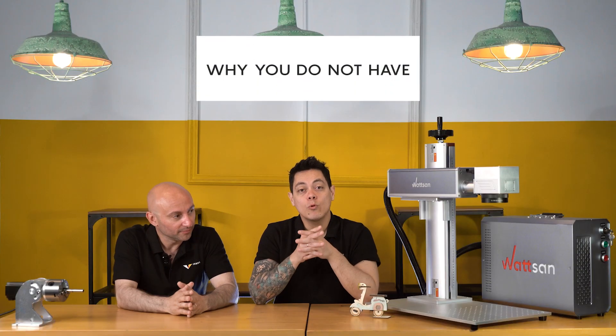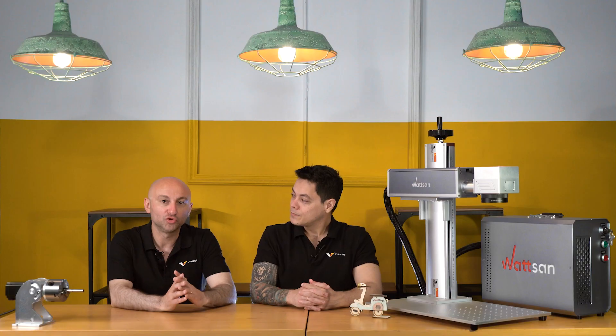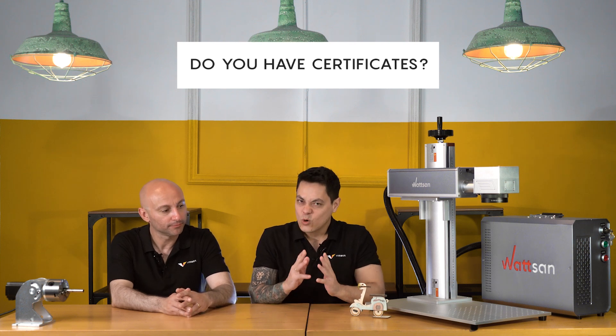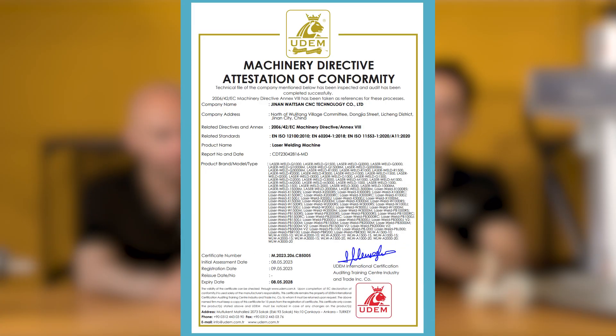Why don't we post prices for some of our machines? Most machines without a listed price are customizable — you can equip them with different technology and different sources, so the prices can be very, very different. Do our machines have European certificates? Of course — all of our machines have CE certificates.